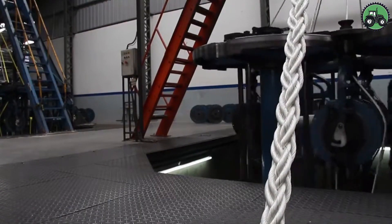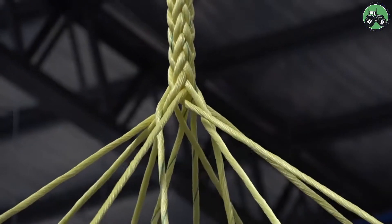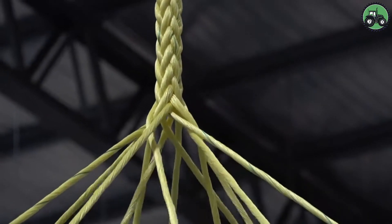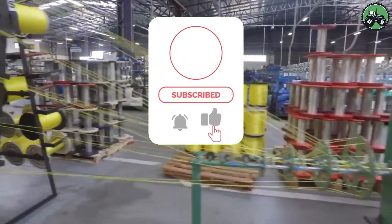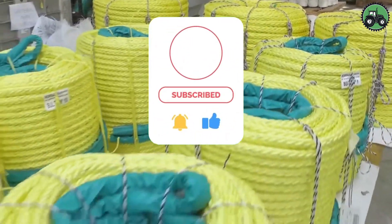Thank you for joining our exciting journey into the world of agricultural machinery, ingenious tools, and advanced technology. To keep up with the latest updates, don't forget to subscribe to our channel and share your thoughts in the comments. See you soon!